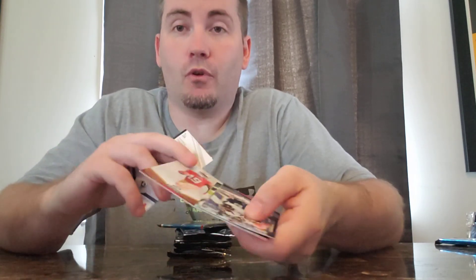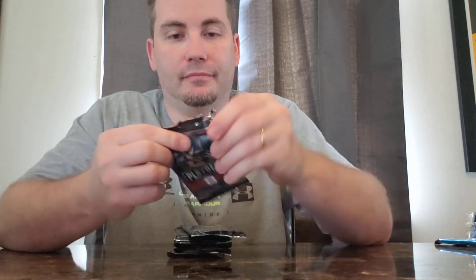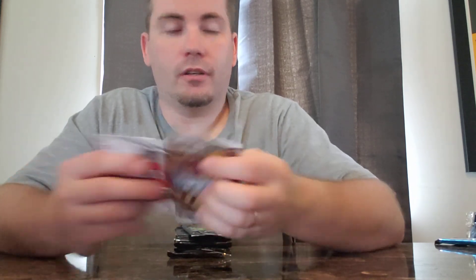A Deebo Samuel rookie out of 99. What a name — Deebo. Must be from the movie Friday. A Leonard Fournette out of 99. Another Kyler Murray insert card.